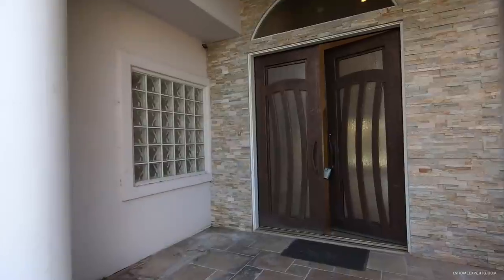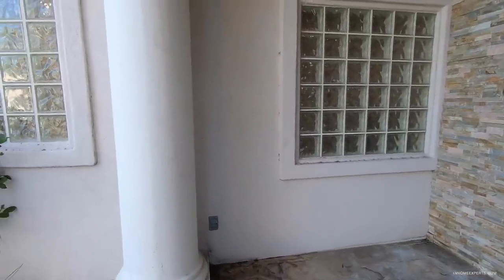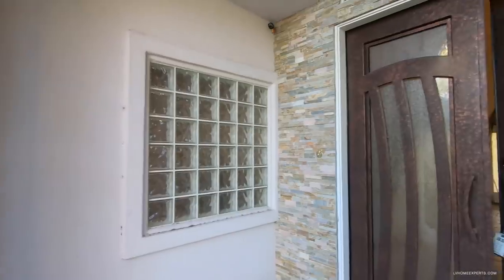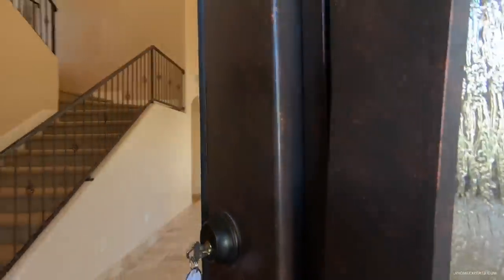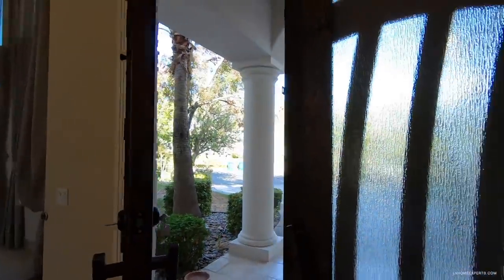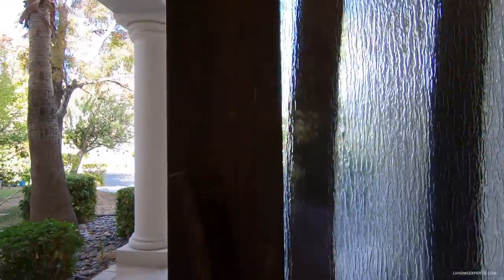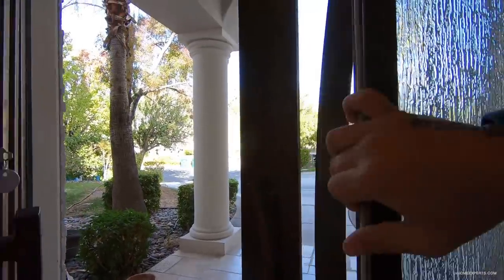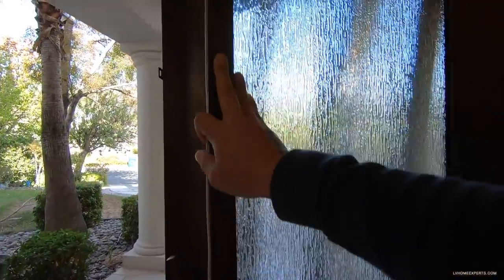Out front it looks like they had some plant pots here at one point. There's a nice heavy iron steel door with frosted glass, and you can actually open this panel up to get a breeze coming in, which is kind of cool.